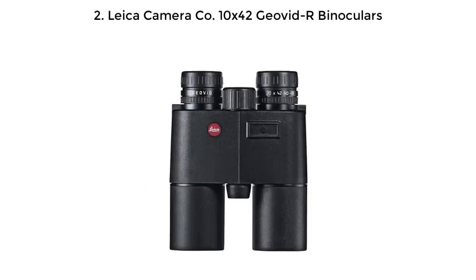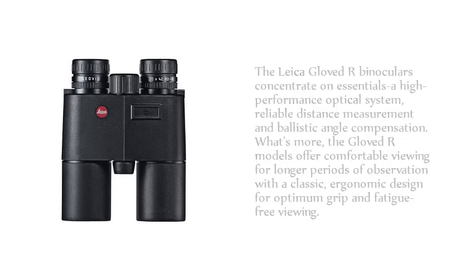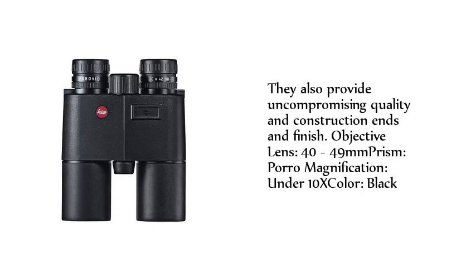Number 2: Leica Camera Company 10X42 Geovid AR Binoculars. The Leica Geovid AR Binoculars concentrate on an essential high-performance optical system, reliable distance measurement, and ballistic angle compensation. The Geovid AR models offer comfortable viewing for longer periods of observation with a classic, ergonomic design for optimum grip and fatigue-free viewing, providing uncompromising quality construction and finish.